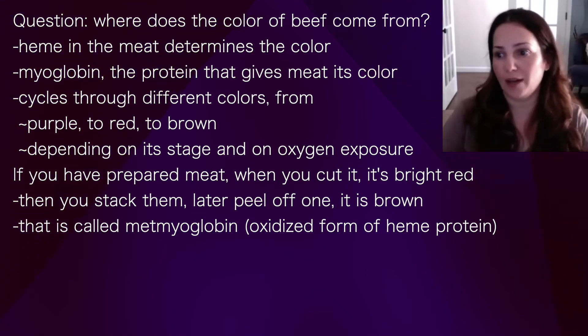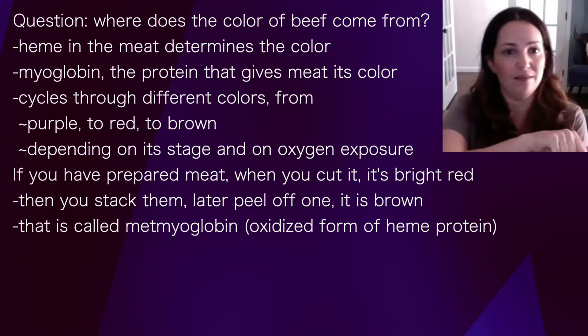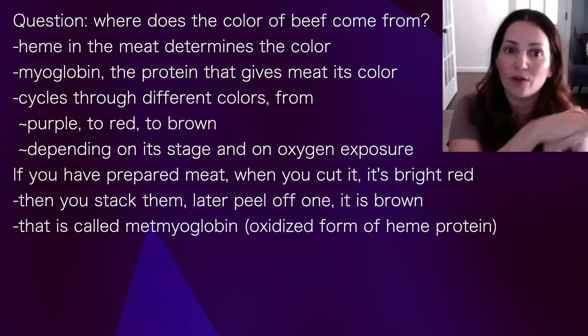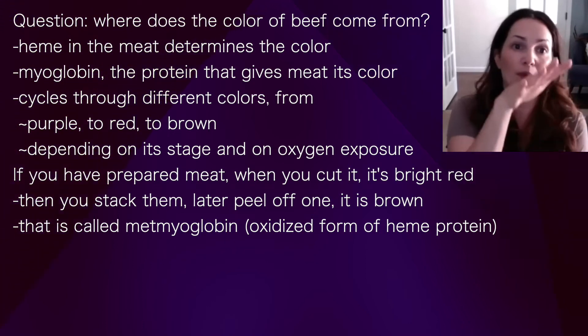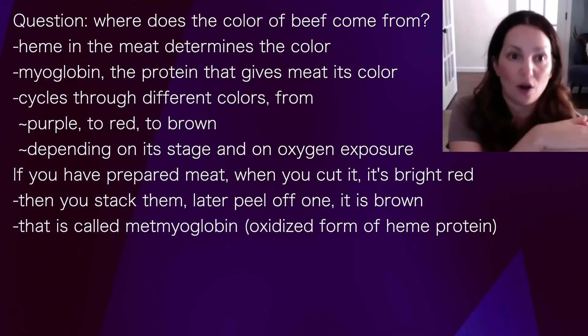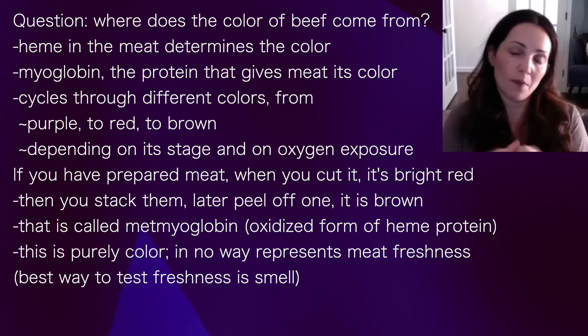For example, if you've prepared meat and you cut it — it blooms red — and then you stack your steaks on top of each other, the steaks that were touching each other turn brown. That's called metmyoglobin. It forms because those surfaces were no longer exposed to oxygen.